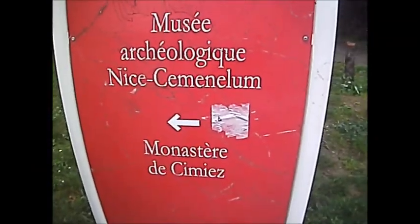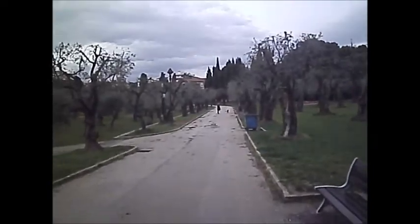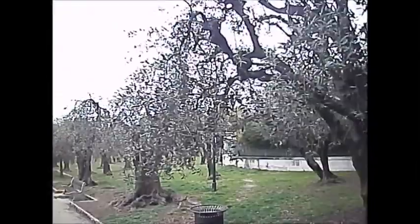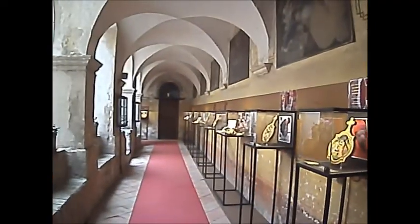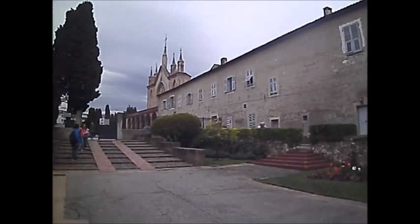I'll just go over to the Monastery at Cimiez, up here somewhere. There are these olive trees, there's the monastery up there. There's the entrance, and there seem to be quite a few cars parked here. The museum inside the Monastery was closed, but here are the Monastery Gardens.